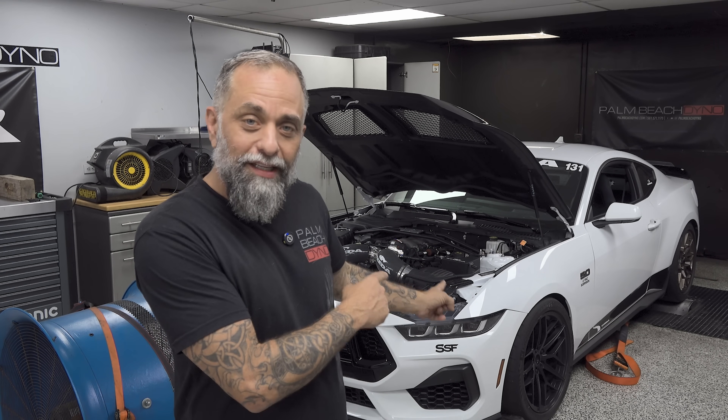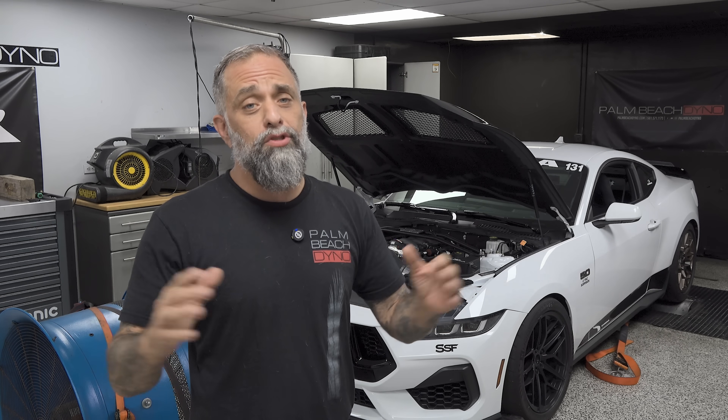Hey, what's up? Ken from Palm Beach Dyno here, and we've got some epic news for you today. Look what's behind me — we can finally tune the 2024 Mustang and a whole lot more. We'll get to that in a little bit. First, I want to give some huge shout-outs to Eric Brooks and HP Tuners for sticking to it and getting us a solution to tune this platform. What a huge deal for the Ford world.